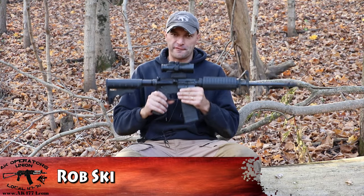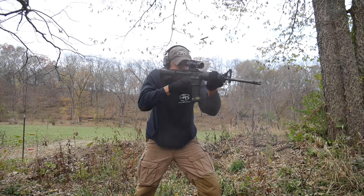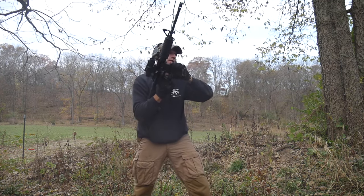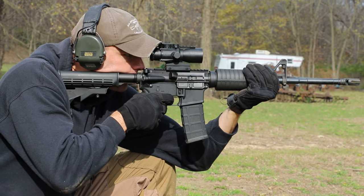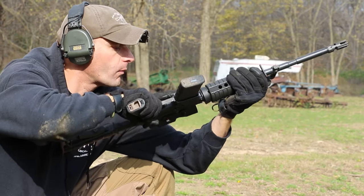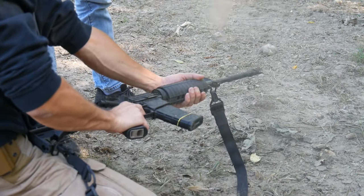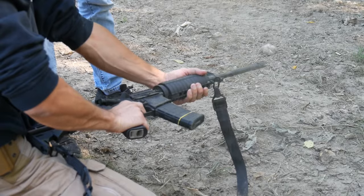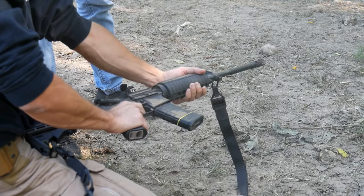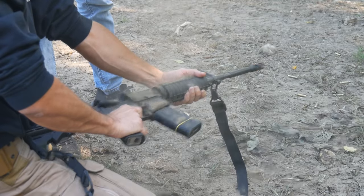Palmetto State Armory Freedom Line AR. This is their basic model, and I'm happy to report that this is the first AR which completed our 5,000 rounds challenge. It wasn't without hiccups — we went through some ups and downs — but this is the only rifle which completed all 30 rounds on the sent tornado test, no matter what the wind conditions were.